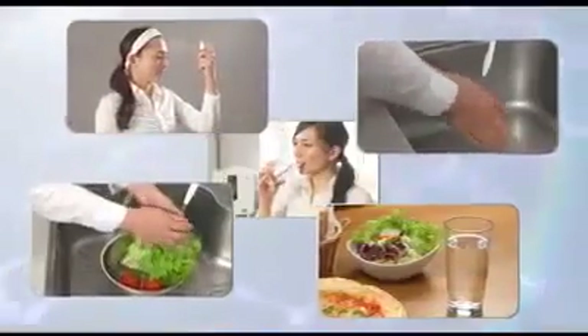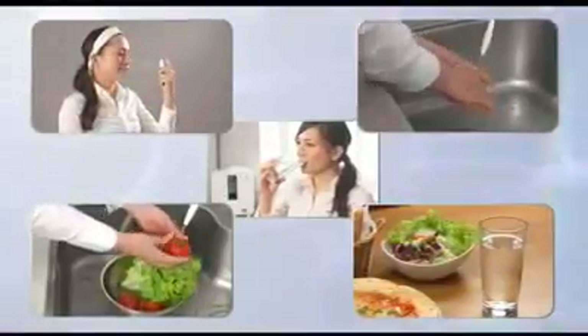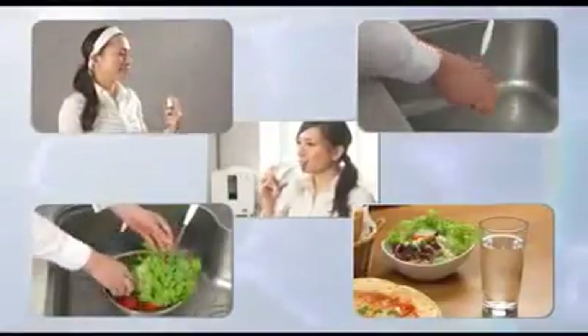Levluck Kangen 8 enhances our daily lives in five areas: Safety, Hygiene, Environment, Beauty, and Health.